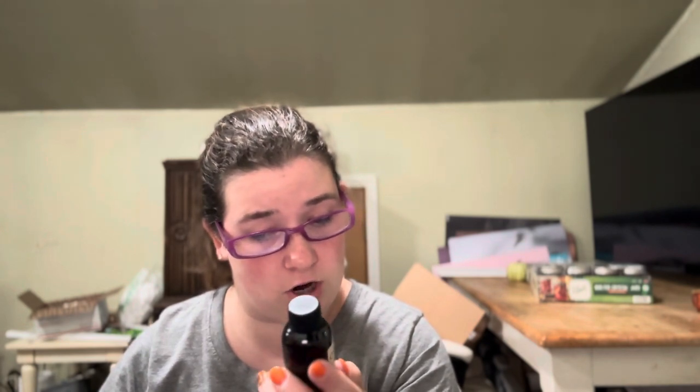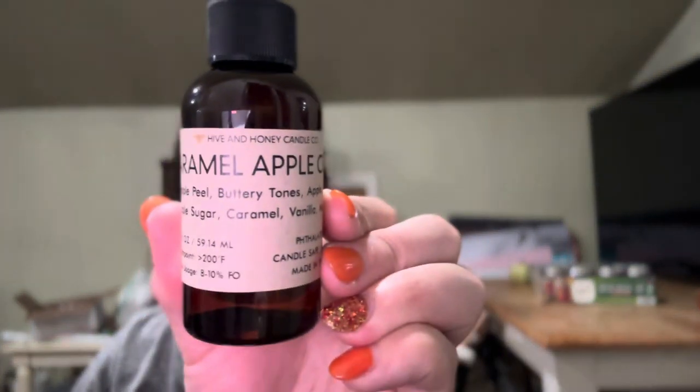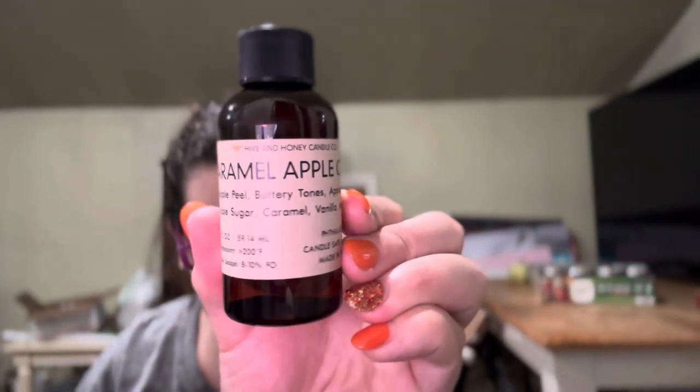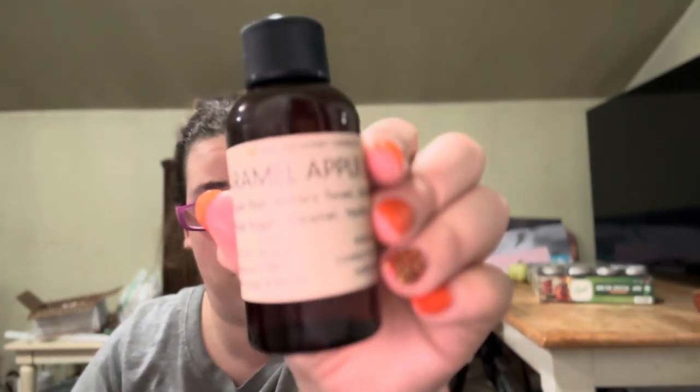The next one is Caramel Apple Crisp. This one is apple peel, buttery tones, apple spice, maple sugar, caramel, vanilla, and musk — so it has a lot of scent notes on it. Oh yeah, I like this one. I get caramel right away. I hope this one's a really hot seller for me.